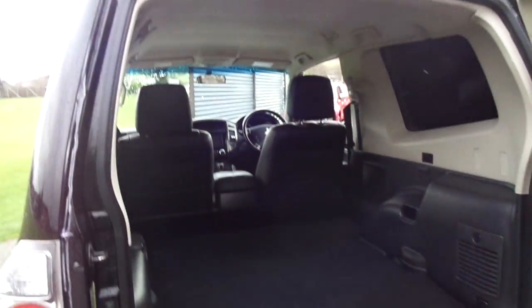Being the commercial variant, it offers a fantastic amount of room in the back, as you can see. There is also a spare wheel mounted to the rear of the cab.